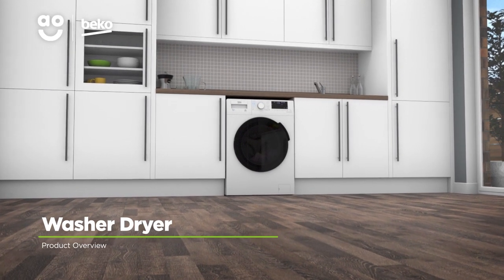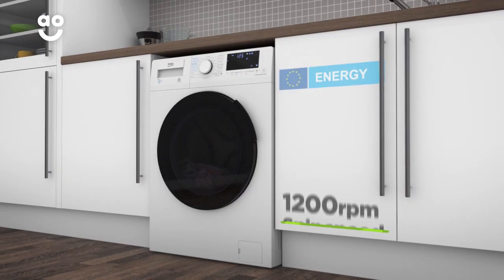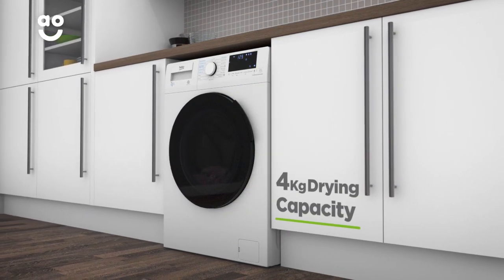This washer-dryer from Beko is ideal if you're looking for a model with great features to cut down on the laundry pile. It has a 1200 rpm spin speed, a B energy rating, a medium-sized 7kg drum capacity for washing and a 4kg drying capacity.